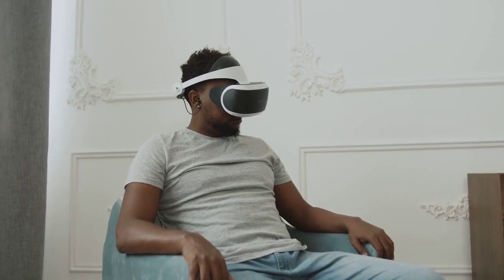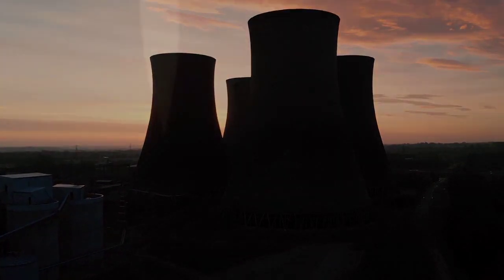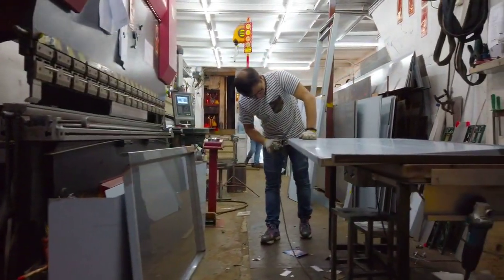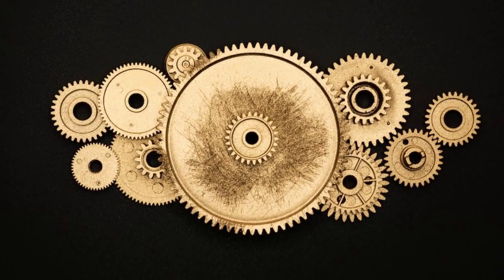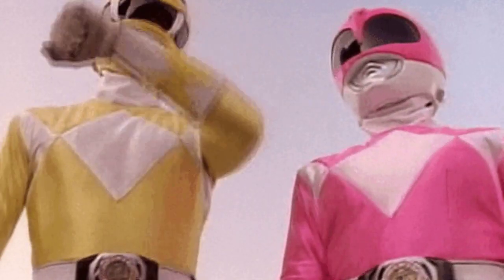Are you tired of mundane gaming experiences that lack excitement and intensity? Look no further than Power Rangers Lightspeed Rescue for the PlayStation 1. This incredible game delivers a thrilling adventure like no other, offering a captivating storyline and exhilarating gameplay. Allow me to share with you the reasons why you should embark on this epic journey and choose the PlayStation 1 version over its Nintendo 64 counterpart and other games of the same era.